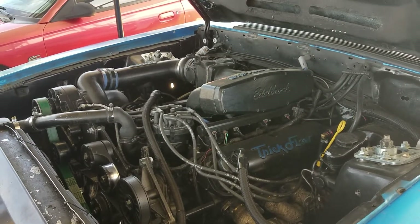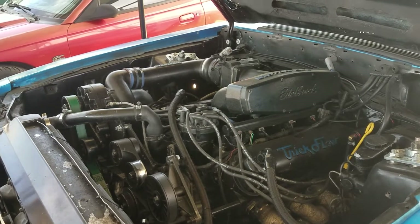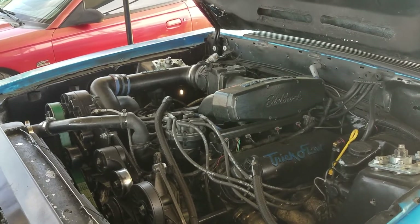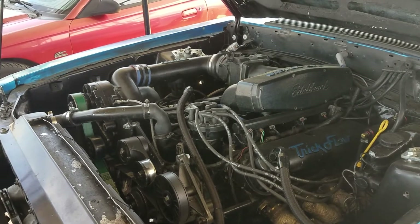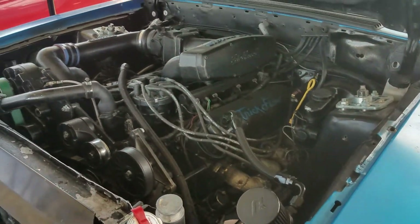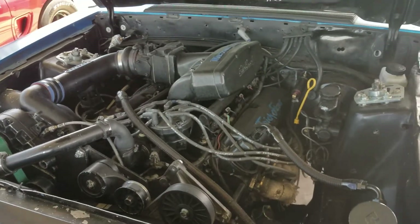We adjusted it correctly, put new lines on it, put it back in, and it started working fine. But as soon as we released the clutch, all of a sudden it started sounding like grinding and cranking. So we go and look into the transmission, pulled it out.